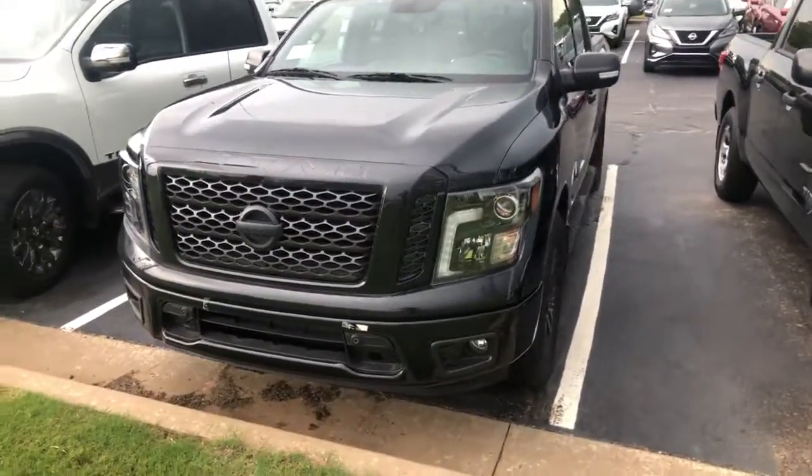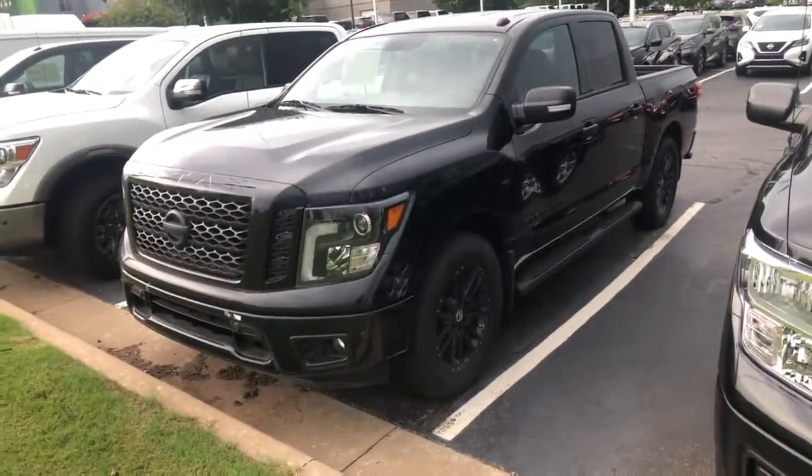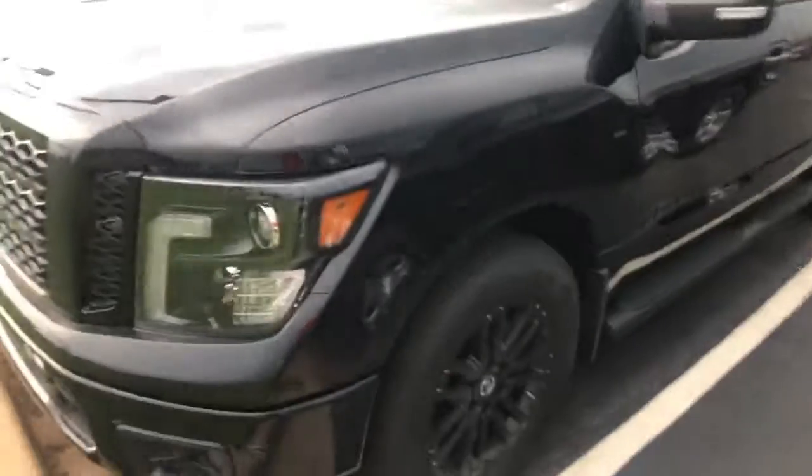Hey Derek, this is Richie with Jackie Cooper Nissan. Sorry for the noise, just wanted to send this video over to you of a 2019 Nissan Titan.